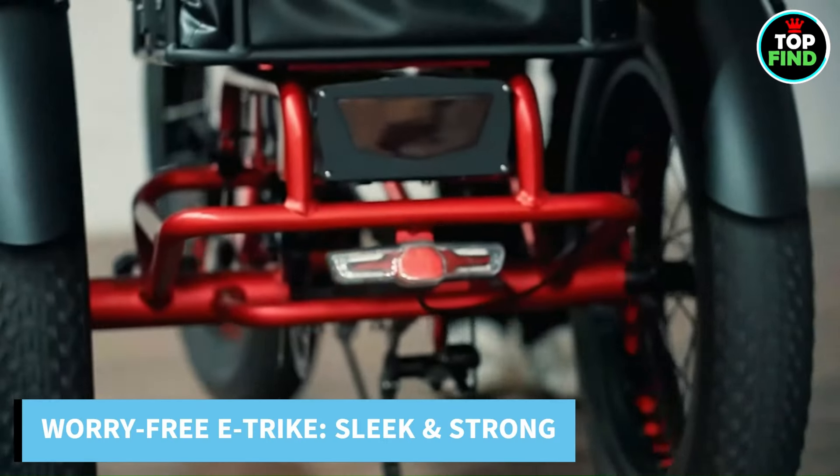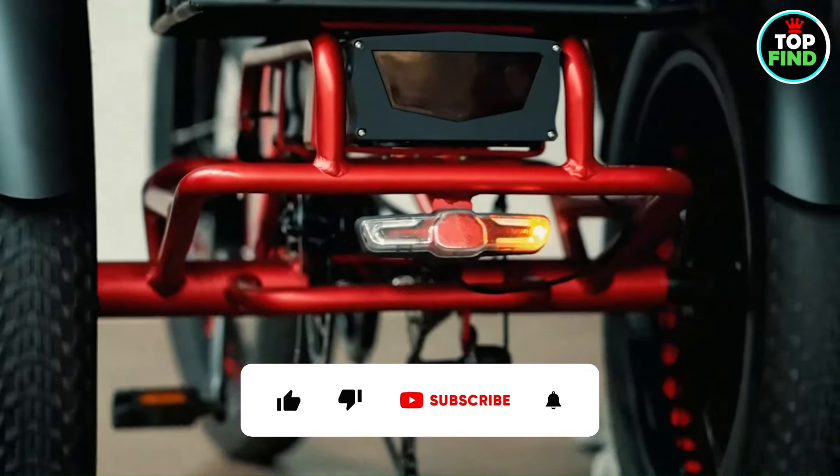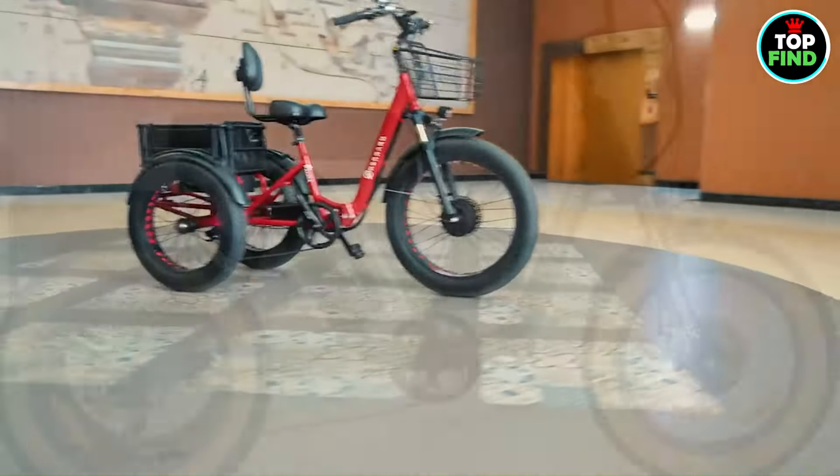Your ticket to a sleek, strong, and worry-free ride is the Perero Panda Electric Tricycle, which has simple installation and a comprehensive guarantee that includes two years for frame and engine. Get yours today to reinvent your travels.